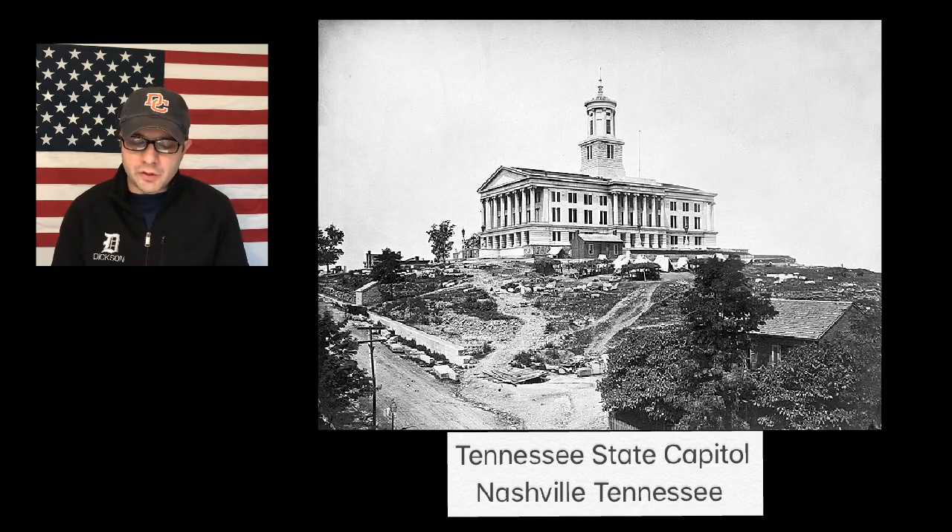Less than a week after the Union army captured Fort Donelson and Fort Henry, Ulysses S. Grant made his way to Nashville to begin occupying the city. General Grant and his troops took down the Confederate flag and raised the American flag over the Tennessee state capitol in Nashville. Nashville would remain occupied by the Union army for the rest of the Civil War.